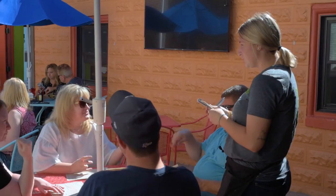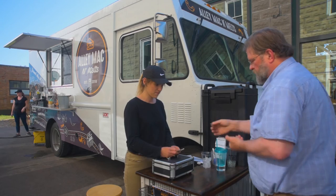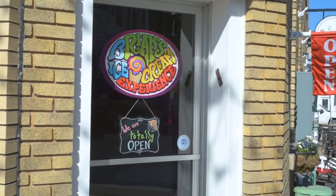Enjoy great options for breakfast, lunch and dinner from our soup and salad shop and our three food trucks with a variety of mac and cheese dishes, specialized coffee drinks and breakfast burritos and tacos.